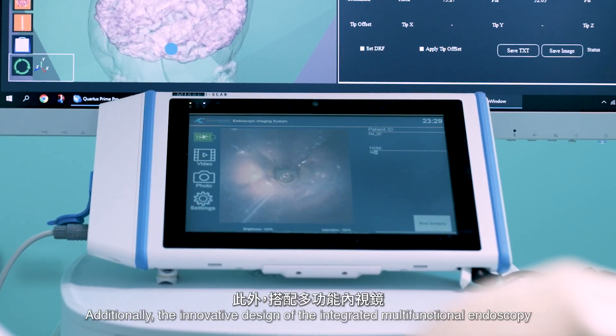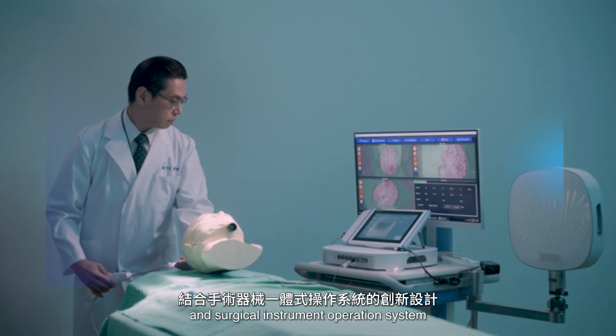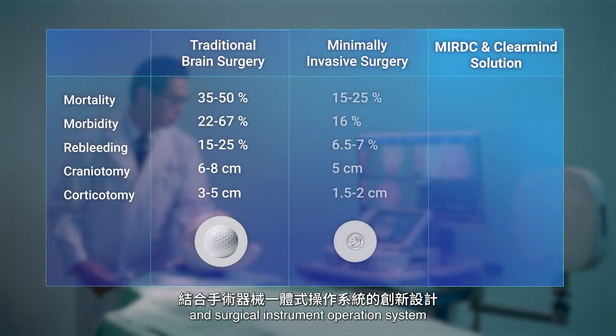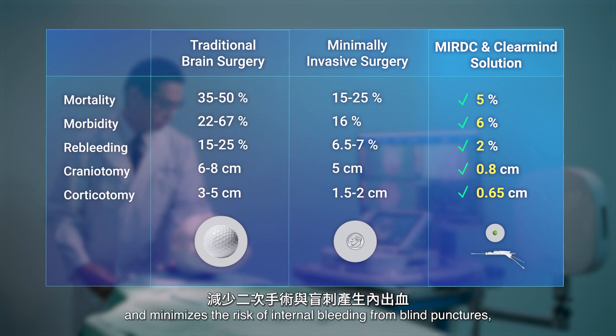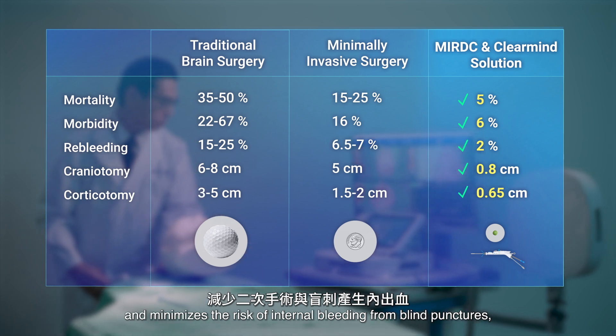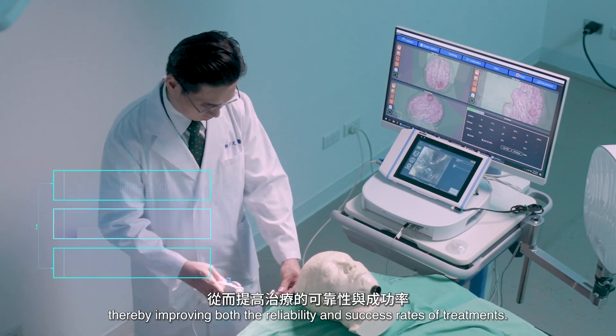Additionally, the innovative design of the integrated multifunctional endoscopy and surgical instrument operation system reduces the need for secondary surgeries and minimizes the risk of internal bleeding from blind punctures, thereby improving both the reliability and success rates of treatments.